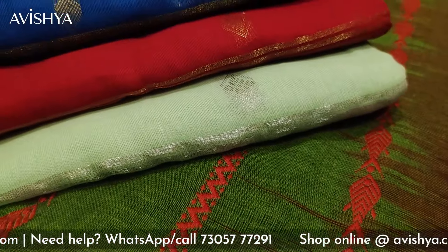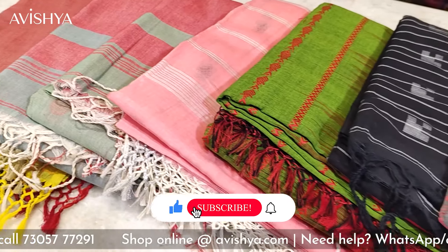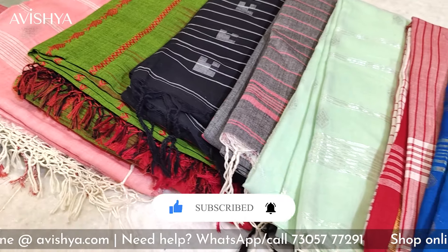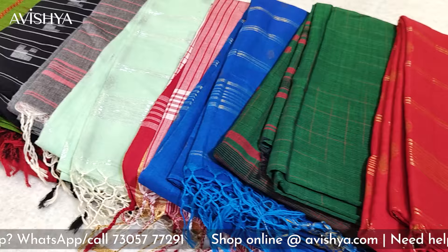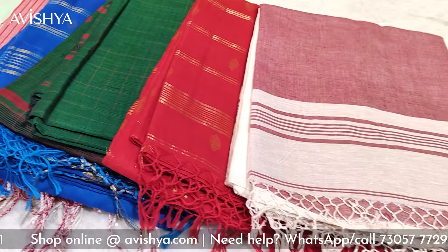The Fulia cotton saree is essentially a jamdani saree, and a certain amount of jacquard sarees are also made here. The weaving is very fine, very high count, beautiful, very soft — lovely sarees and it's the kind of saree which will be perfect for summer. Summer is coming up so the Fulia cotton saree is going to become one of the most sought-after heirloom sarees for the summer season.